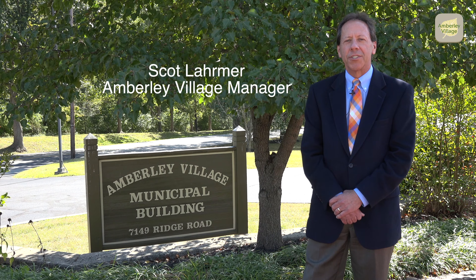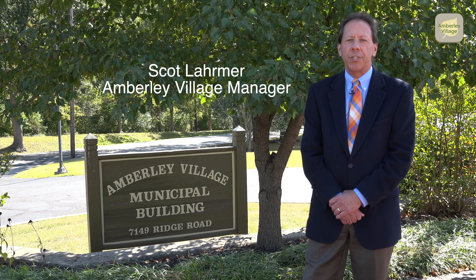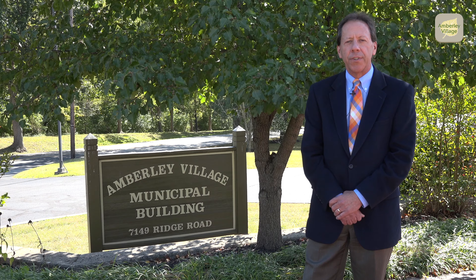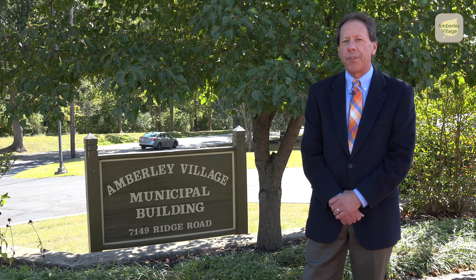I'm Amberley Village Manager Scott Warmer, and we hope that you've enjoyed this presentation of just one of the many ways we're working to make access to the services and communication in Amberley Village easier than ever.